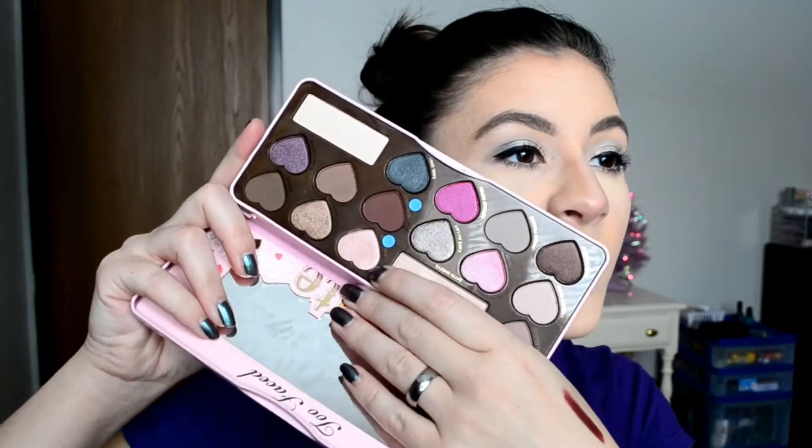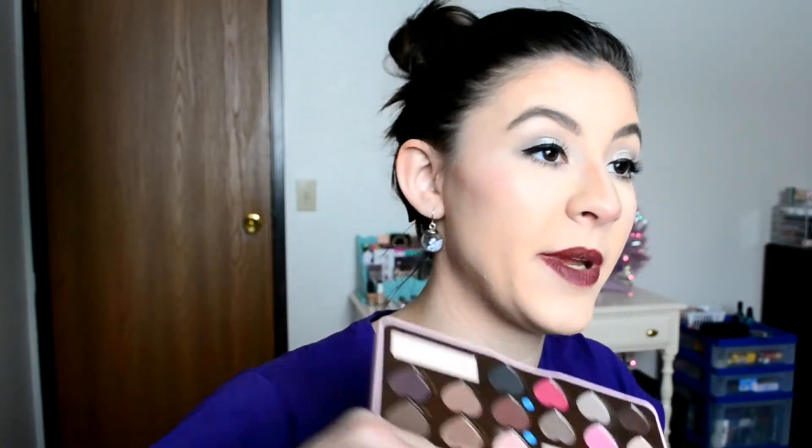The next one is Gluttony, which is in my Too Faced Chocolate Bon Bons palette. I'm using the shade Sprinkles, which is this pink. Not a ton of progress at the moment, but this was a brand new shadow when I started. I've actually really fallen in love with this shadow — it's really pretty, though you can't even see it because of the light. It's soft, it's nice, it's pink, it's sparkly. I could even use it as a highlight if I wanted to get crazy.